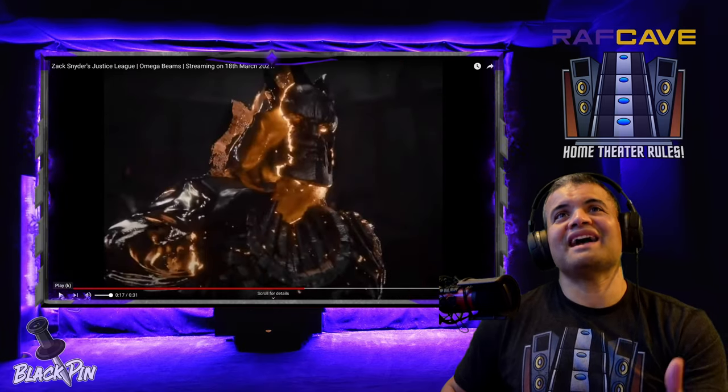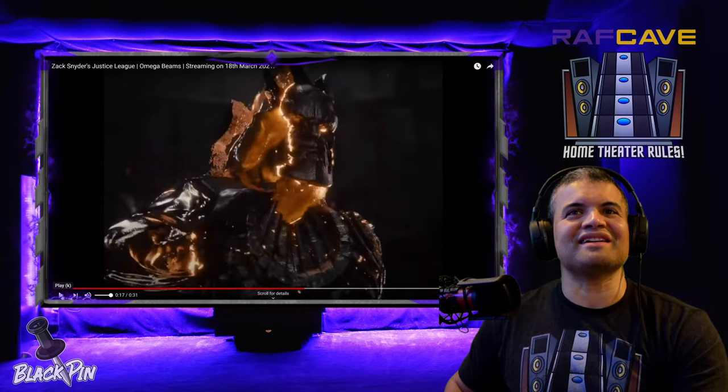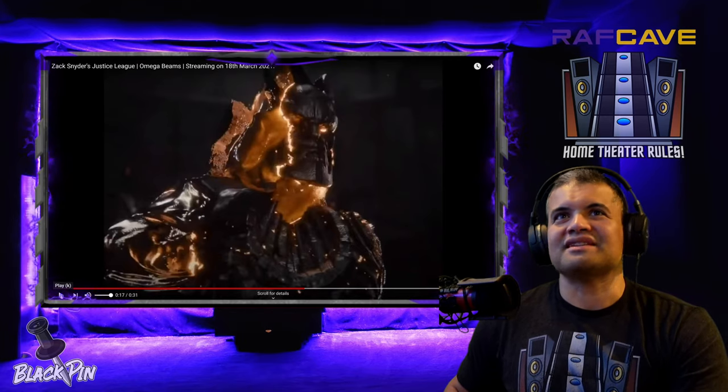Now we know Darkseid is forming into this holographic communication thing here — that's why he looks all molten, lava-ish — which is cool, still a damn good effect.